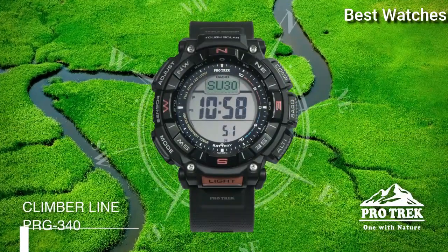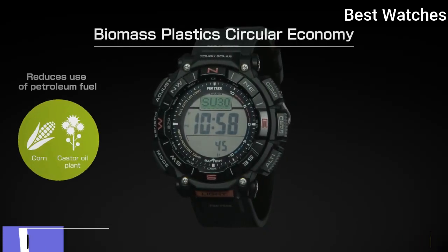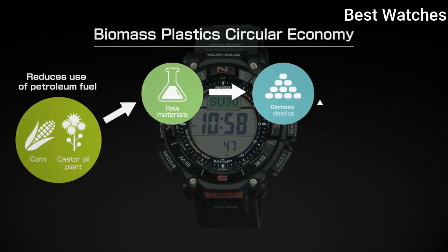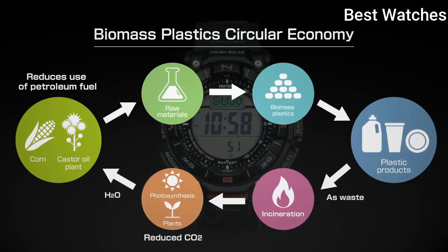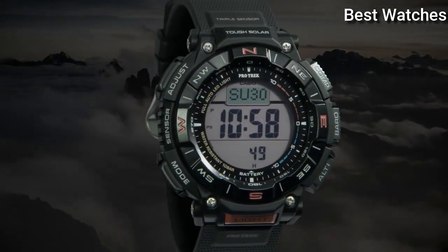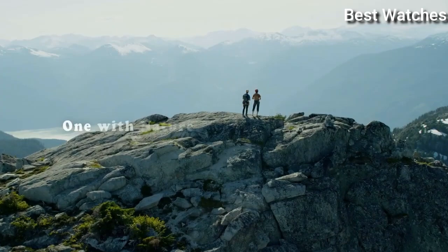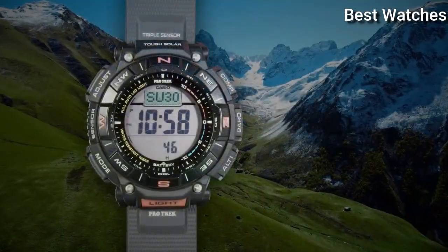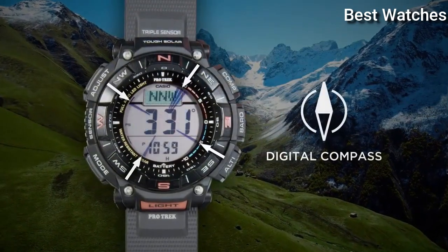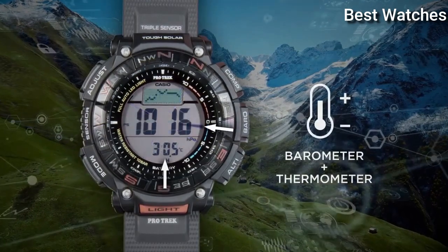Number 7: Casio ProTrek PRG-340 Men's Watch. It is equipped with Japanese Solar Quartz Movement and .3513 caliber. Case dimensions are 51.7mm in diameter and 15.1mm in thickness. Display type digital. This timepiece has mineral glass, soft urethane, and 100m water resistance.